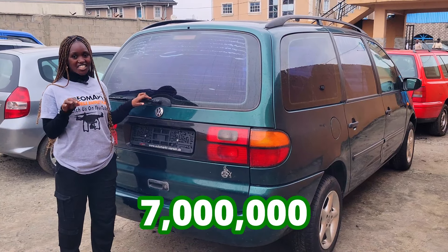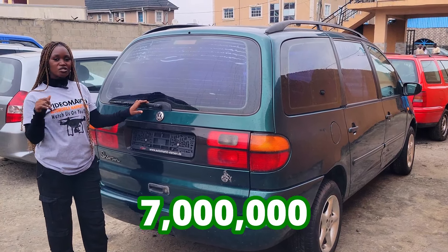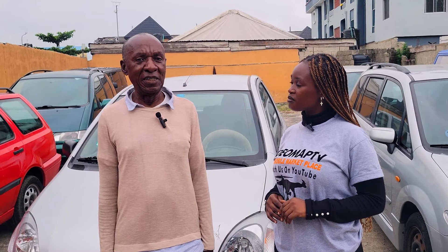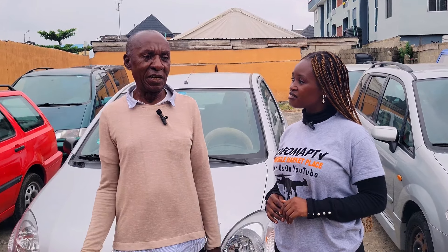This Volkswagen Sharon 2000 model — this car goes for 7 million Naira and they slightly negotiate. Where do they get the cars from? We buy directly from Jamley. We have a brother living at Jamley who sends the cars for us.